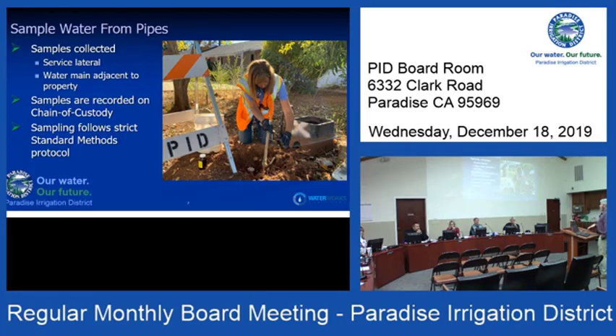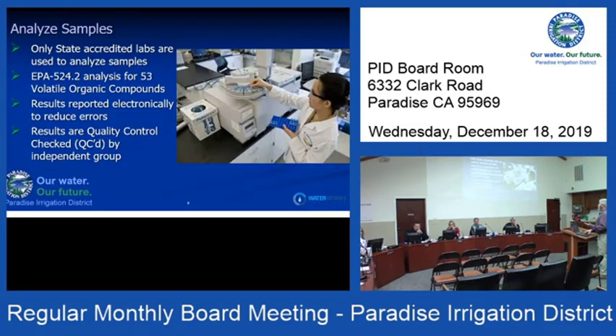When samples are collected, they follow a chain of custody — just like you'd see on CSI. There are signatures at each step along the way so it's traceable where those samples went, all the way to the lab. We follow strict standard methods of analysis, and only state-accredited labs are used to analyze the samples.